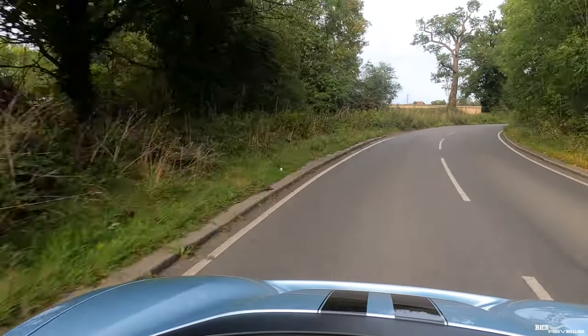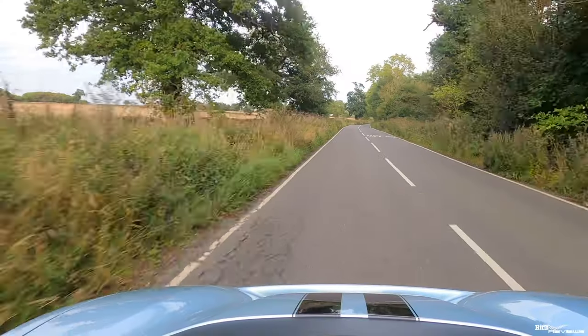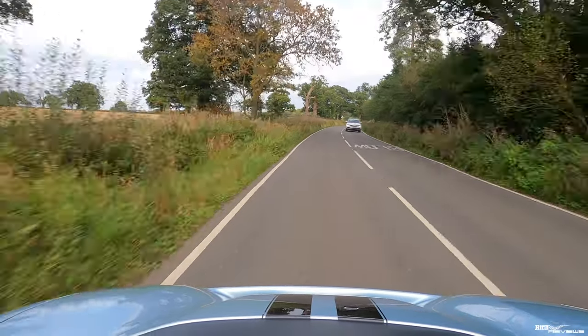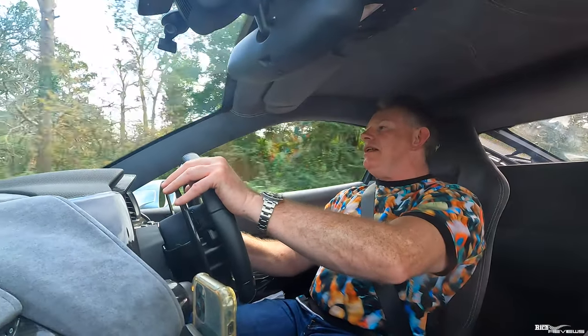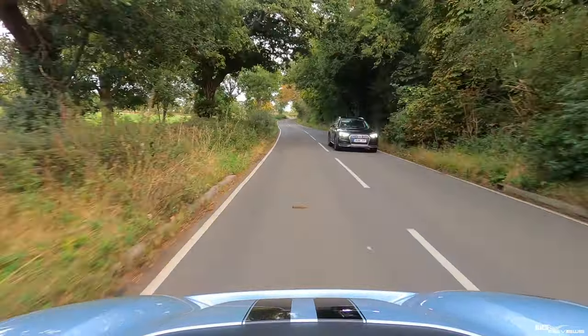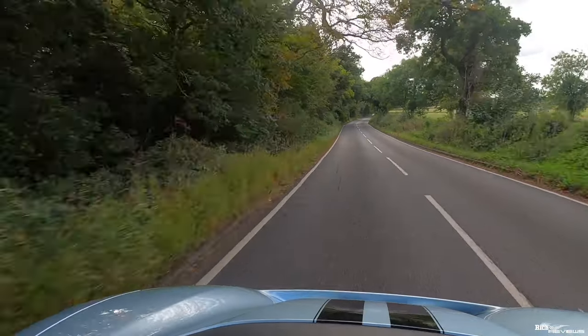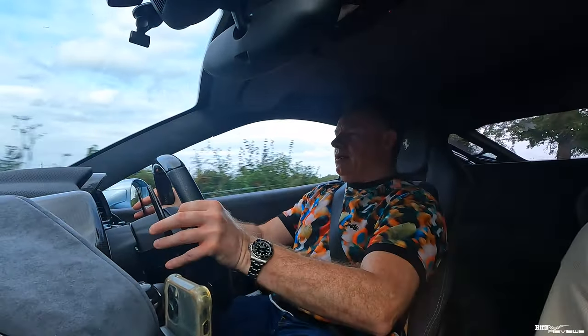Steering is heavier than the 458, which is quite surprising — but it actually feels better. Gear changes are instant; the dual-clutch gearbox is fantastic. Even driving slowly, the pick-up and drivability is a lot more linear and easier than the 458. And the speed — Christ, it's bloody fast. You don't need any space at all to get speed up in this thing, it's just there instantly.